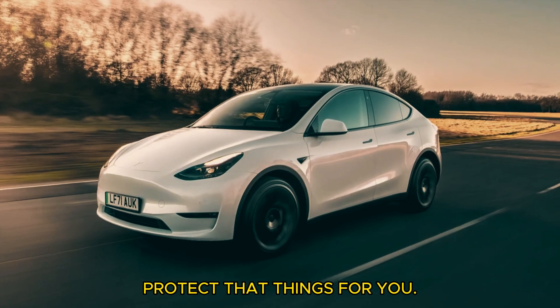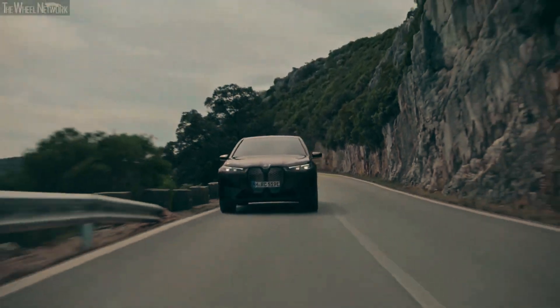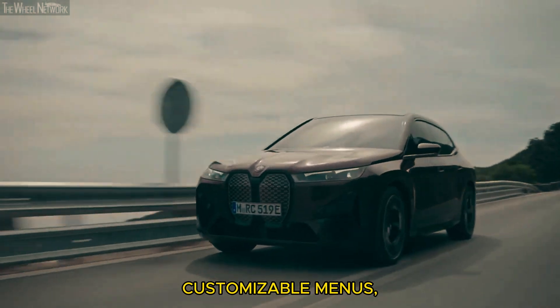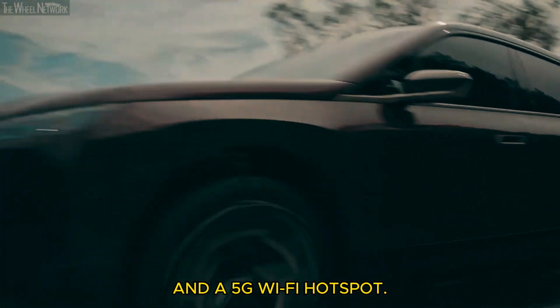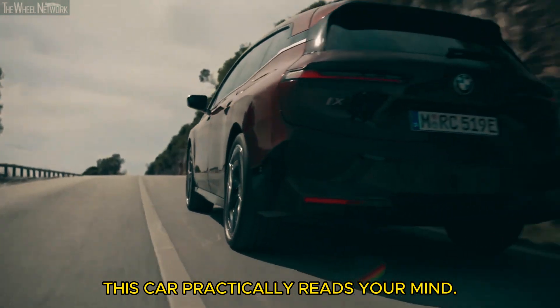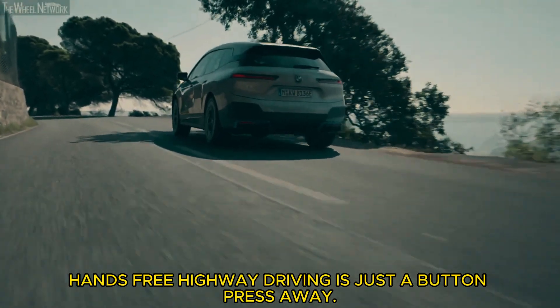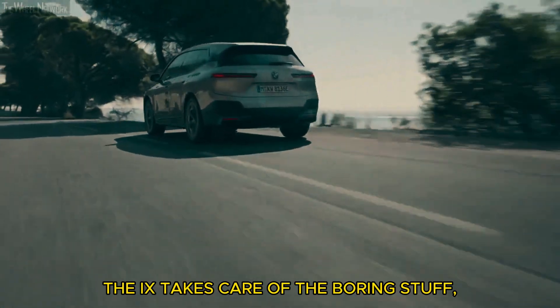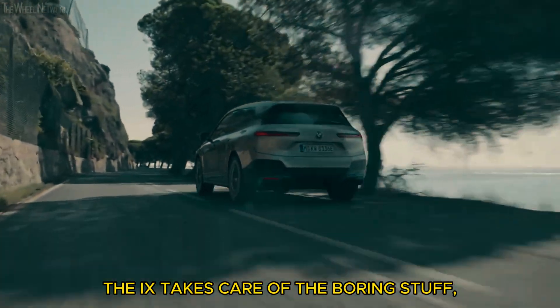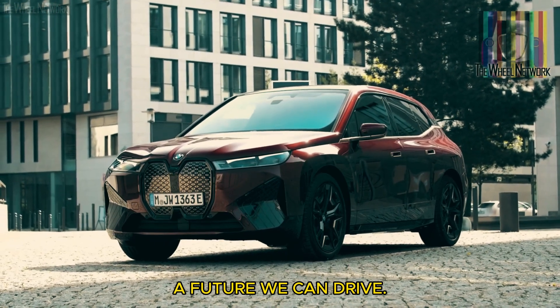Tech that thinks for you — the iDrive 8 system is your personal AI co-pilot. Voice commands, customizable menus, and a 5G Wi-Fi hotspot. This car practically reads your mind. And if you're feeling a little lazy, hands-free highway driving is just a button press away. The iX takes care of the boring stuff, so you can focus on enjoying the ride.